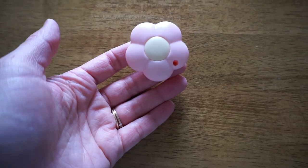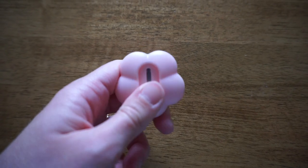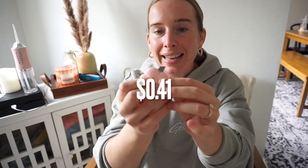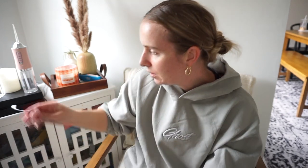Last couple of items: I got a box cutter because I don't own one. I got this cute little flower-shaped one — I just need to keep it way out of reach of Asher. It's retractable and was also under a dollar.